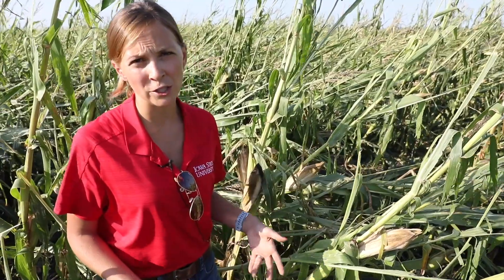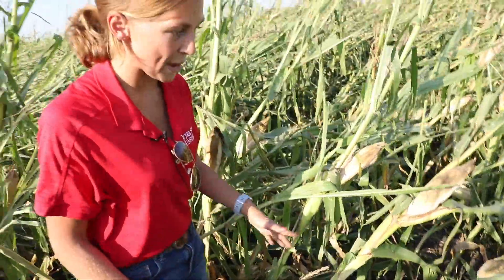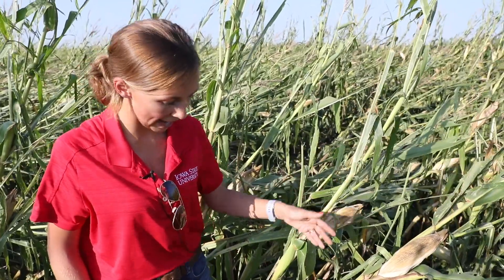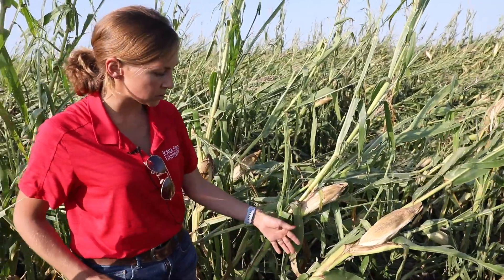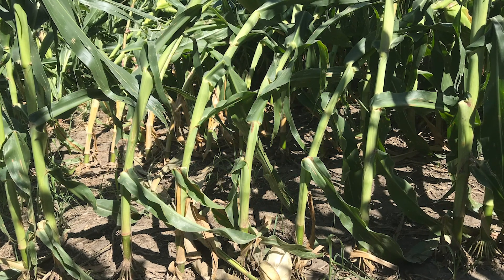The next type of effect we saw from this storm — it wasn't root lodging and it wasn't stalk breakage — but this is one of two that I would call more of a moderate type of injury. In this case, the stalk actually bent: it didn't break and it didn't pinch, and the roots are still solidly in the ground. You can see that this stalk has a really good bend to it. This is obviously detrimental and stressful for the plant, and there may be some weakening of this stalk as a result. Of course, in all of these fields we're going to be worried about things like stalk rots, standability, and the strength of the ear shank to hold that ear up on the plant at the end of the season.